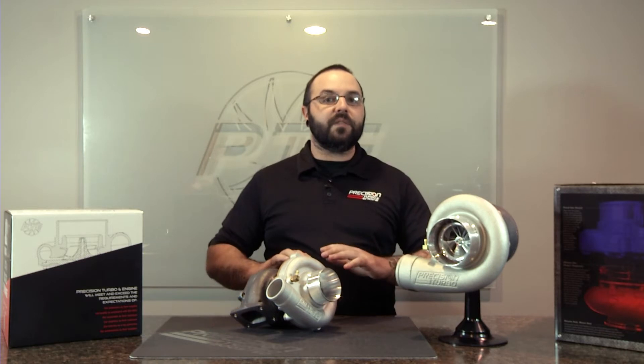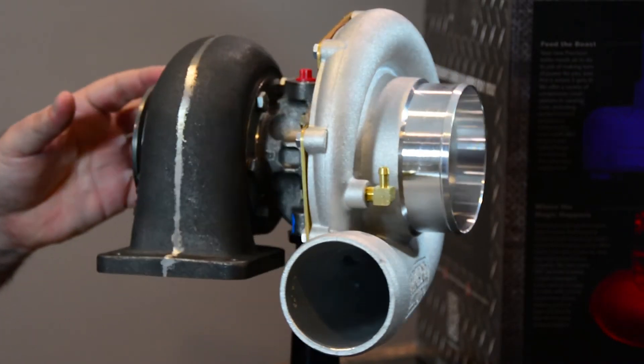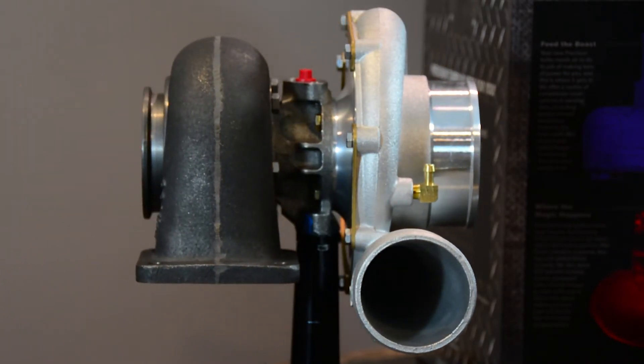So let's talk a minute about what makes up our entry-level turbochargers. Now, these are going to be a journal-bearing unit, and they do feature a 360-degree hydrodynamic journal-bearing system. What does that mean? It means that it offers a robust journal-bearing system that's reliable and offers increased thrust capacity.